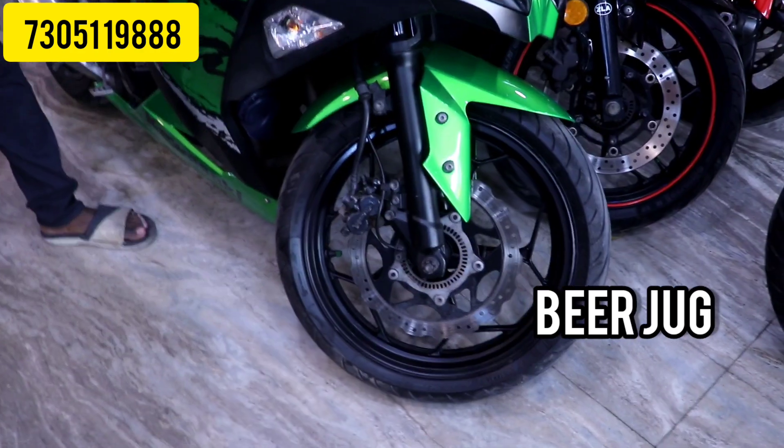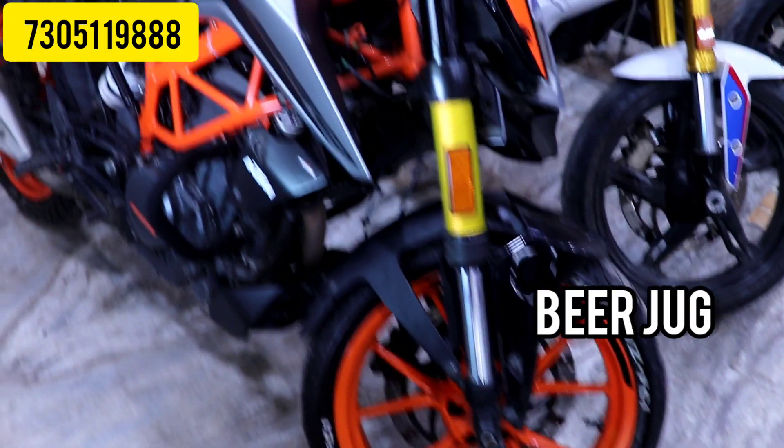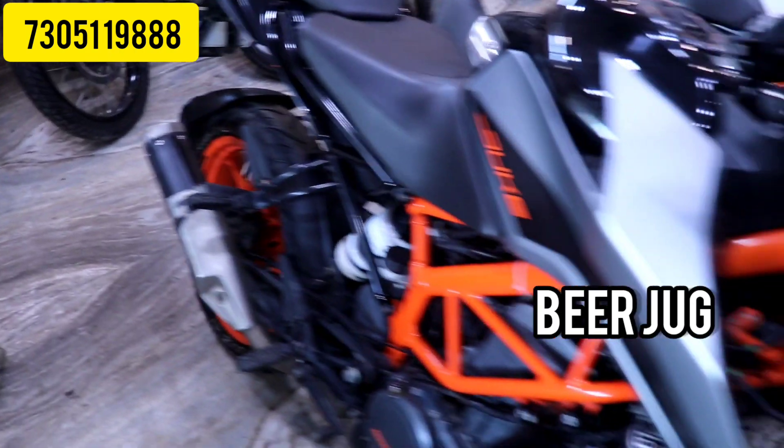Please do not tell me bad words. I am going to show you the first line-up: Duke 390. I am going to show you the latest version — it is a 2020 model, BS6 model.